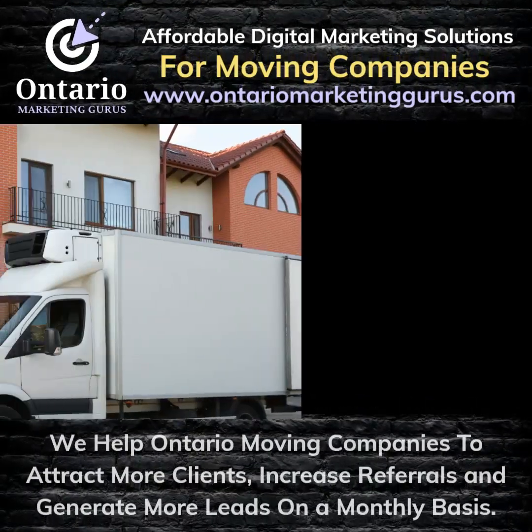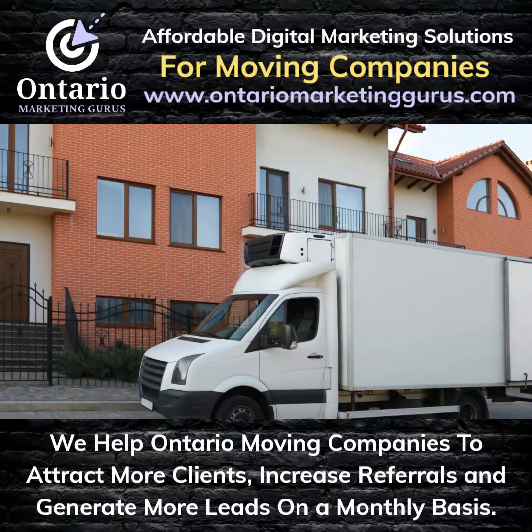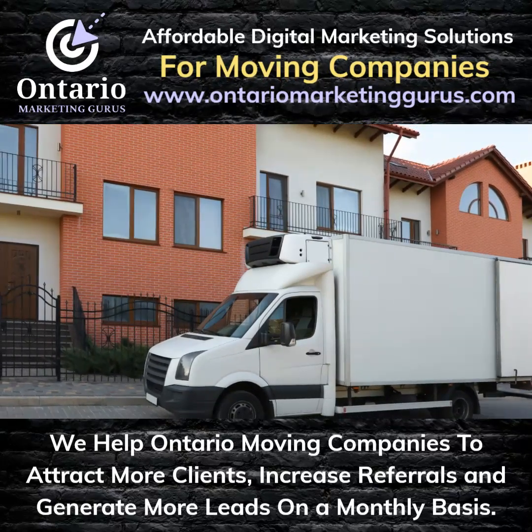At our marketing agency, we provide affordable digital marketing solutions for moving companies through our seven-phase digital marketing system.